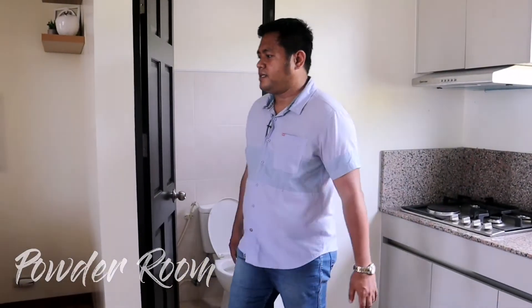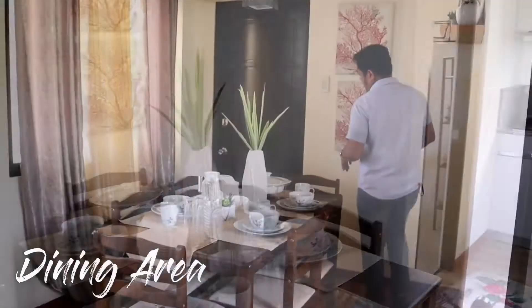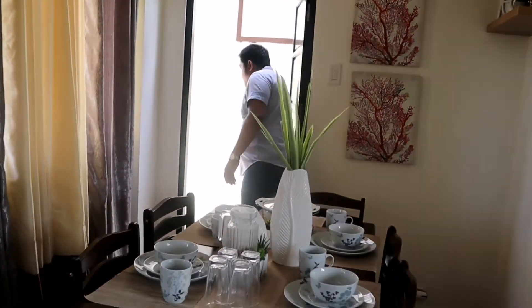And this is the powder room — magbisita kayo, pwede na dito mag-CR. This is our dining area. And this door leads to the car garage, yung mga boss.